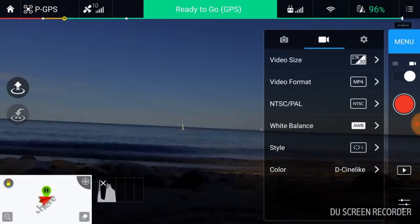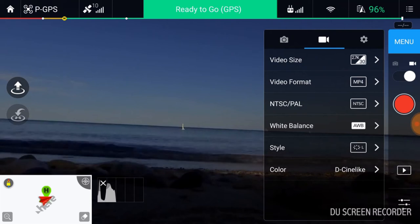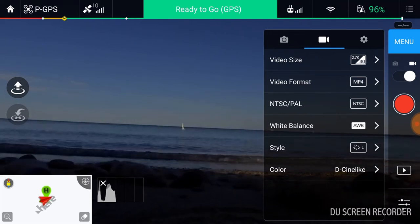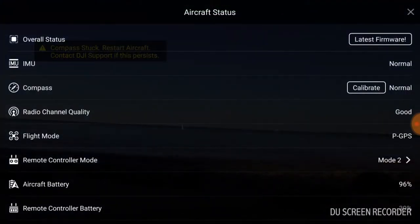Welcome to this episode of Video Drown. We're out here on Lake Huron with the Phantom 3 Standard. It's been a while since I've flown this guy, so I figured I'm out here, it's a beautiful day, and I'm going to arm it and take it up.